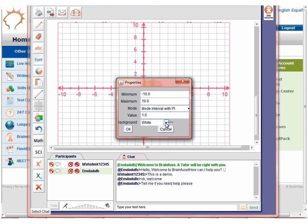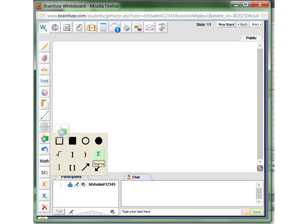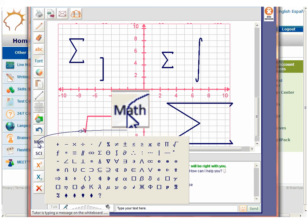You can also change the graph paper color. This button is for common geometric and math symbols. All of the shapes are completely resizable and you can move them anywhere on the whiteboard. This is the undo button and it undoes the very last thing done on the whiteboard. This is the math symbol tool. Just select the desired symbol and use the font or color palette to change the font or color.